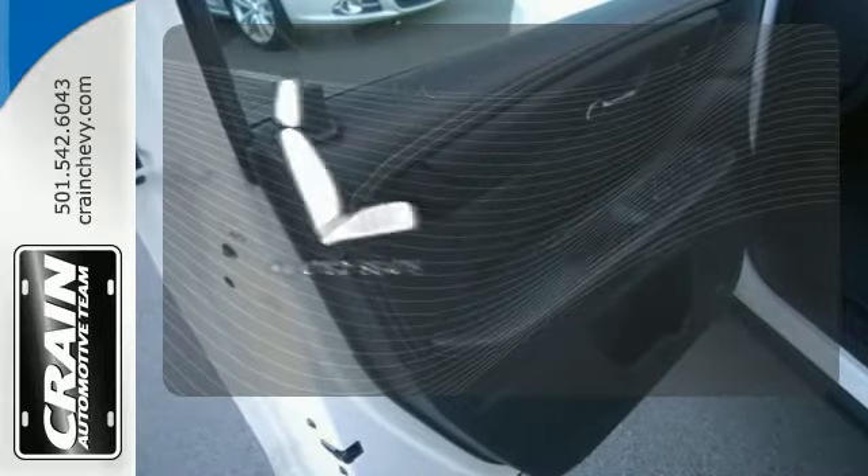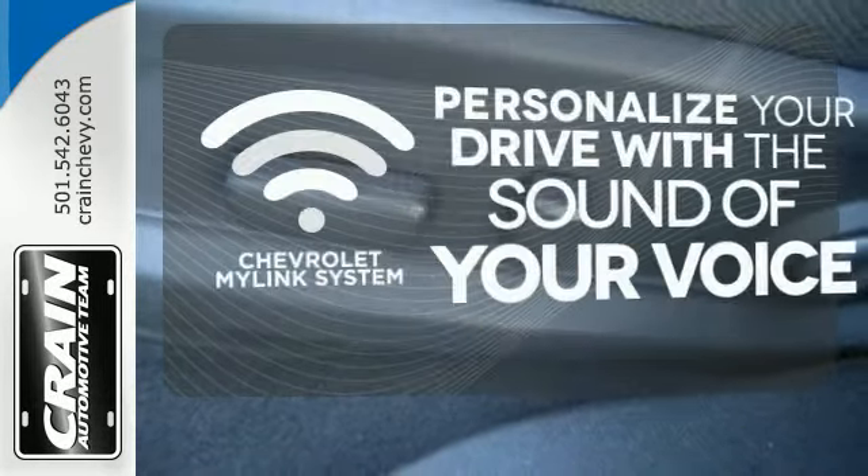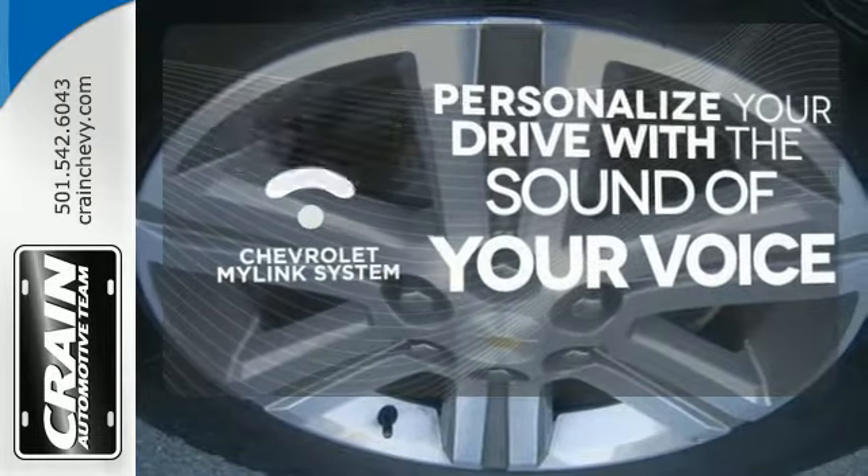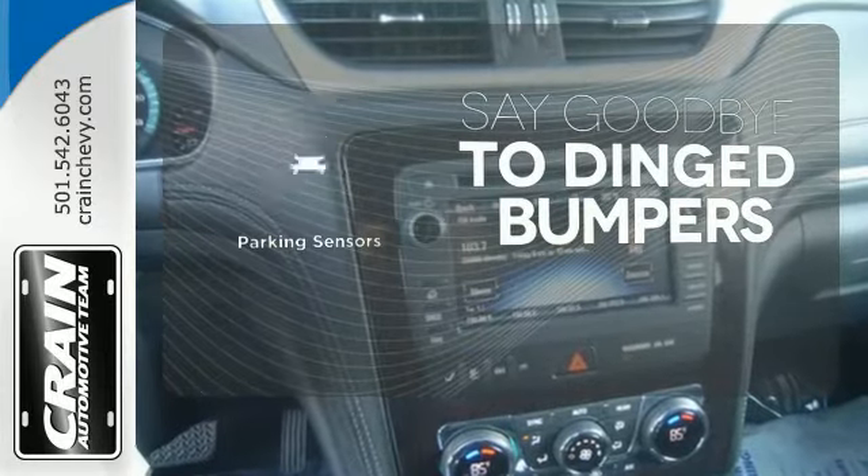The heated seats keep you comfortable no matter how cold it is. Personalize your drive with a voice-activated Chevrolet MyLink system. Parking sensors help keep you safe by alerting you to your surroundings.